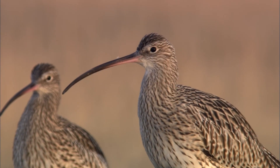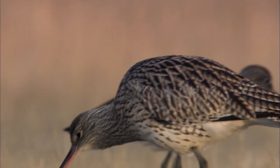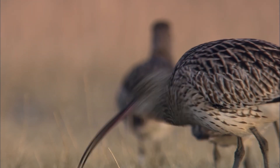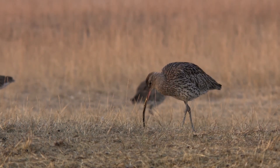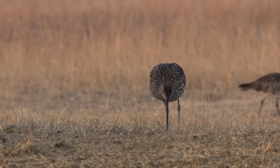Probably the most evocative and haunting moorland sound is the undulating call of the curlew, Britain's largest wader. The UK population of curlew is incredibly important — we host around a quarter of the global population — but still they are declining fast in the UK and need urgent help.